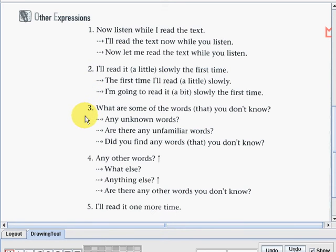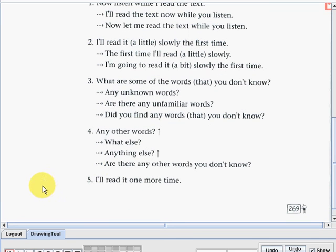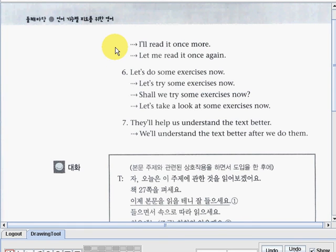Number three, the question: what are some of the words that you don't know? It can also be asked as: any unknown words? Are there any unfamiliar words? Or: did you find any words that you don't know? Number four: any other words? Alternatives: what else? Anything else? Are there any other words you don't know? Number five: I'll read it one more time. It can also be said as: I'll read it once more, or: let me read it once again.